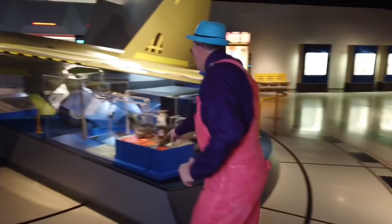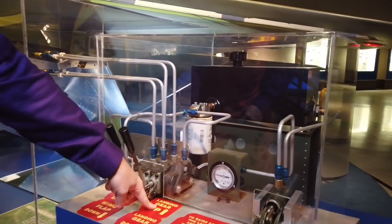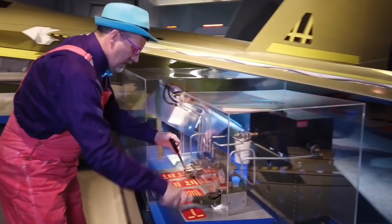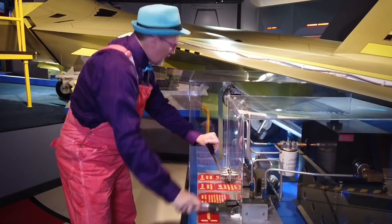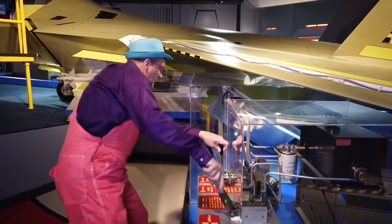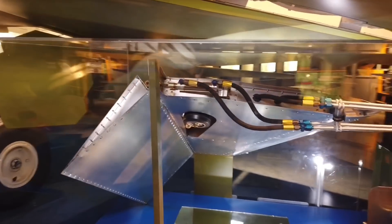Oh, look at this over here. Wing flap up, wing flap down, landing gear up, landing gear down. So when you do this, you've got to have pressure. See how when I do this, the wing flap over there goes up and down. And if you look on this side, the landing gear goes up and down — it uses pressure. I'm making that do that, same with the wing flap.